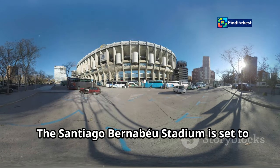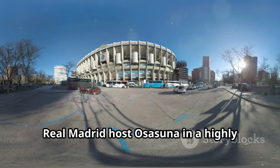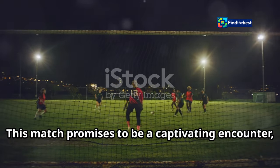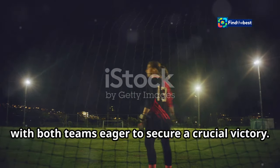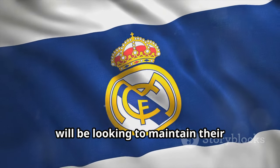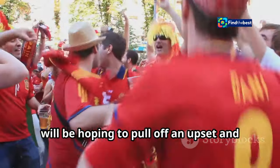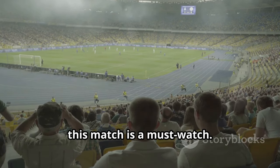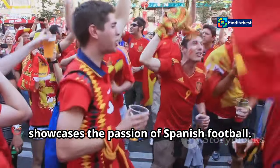The Santiago Bernabeu Stadium is set to roar once again as Spanish football giants Real Madrid host Osasuna in a highly anticipated La Liga clash. This match promises to be a captivating encounter, with both teams eager to secure a crucial victory. Real Madrid, known for their star-studded line-up and attacking prowess, will be looking to maintain their dominance in the league, while Osasuna will be hoping to pull off an upset and climb up the La Liga table. For football enthusiasts around the globe, this match is a must-watch, always delivering exhilarating moments and showcasing the passion of Spanish football.